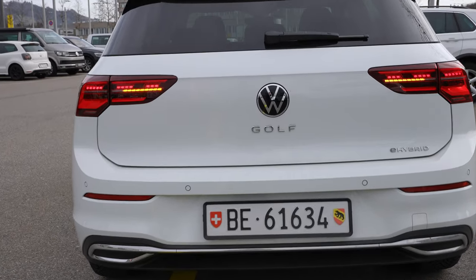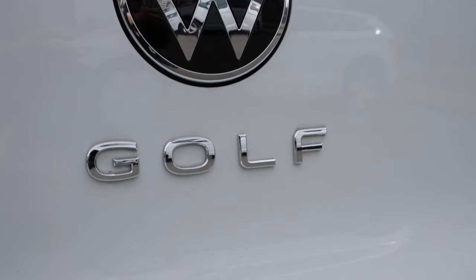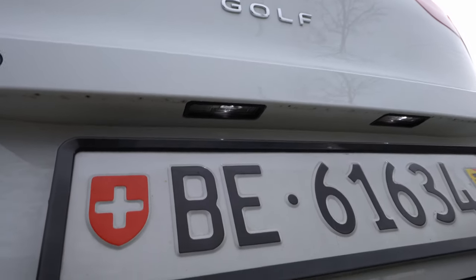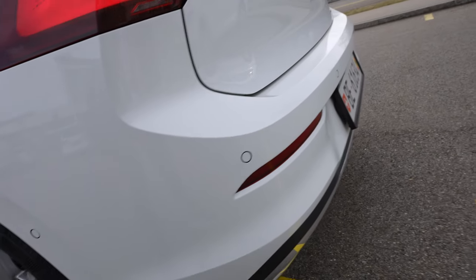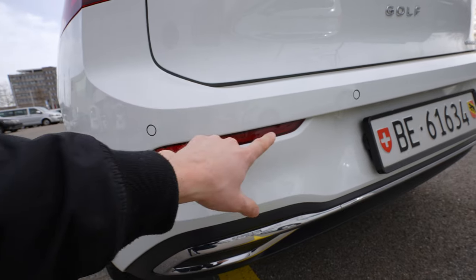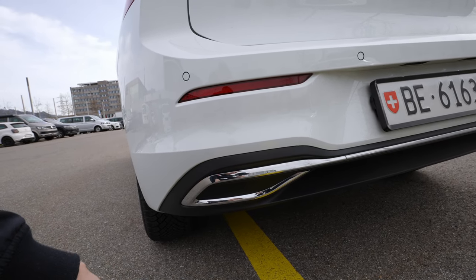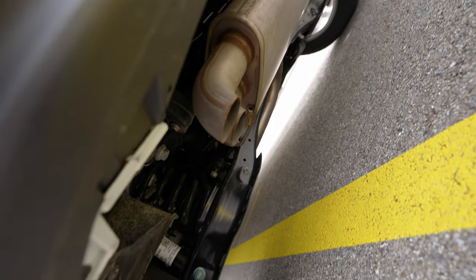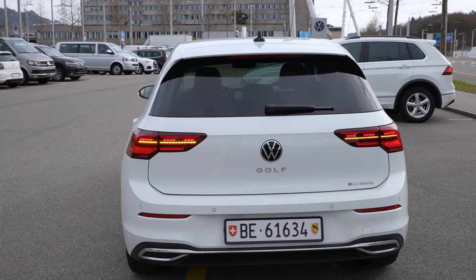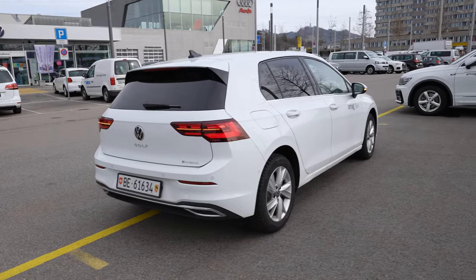There are LED lights on the number plate area and six parking sensors at the rear, with blind spot sensors on both sides. The fake exhaust pipes in chrome at the bottom make the car look sportier, since the real exhaust is hidden underneath. I really like the back of this new Volkswagen Golf — in my opinion it looks gorgeous.